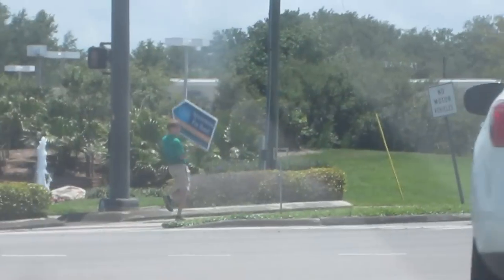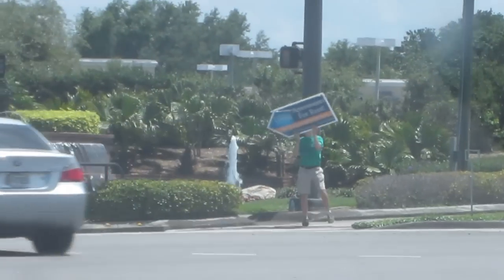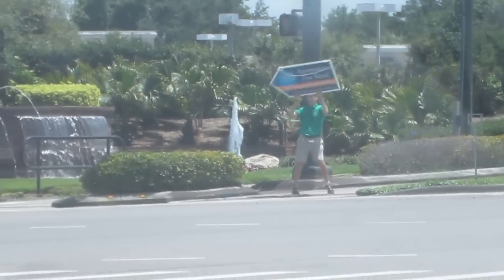Take note, people — what I'm about to show you is how a true sign twirler should be acting. Yes, there he is! That kid is boogieing down.